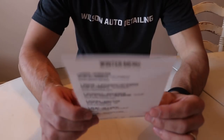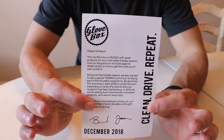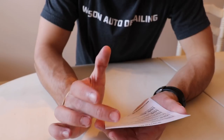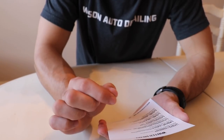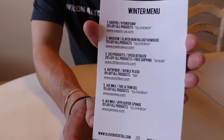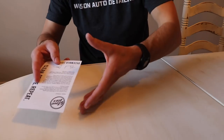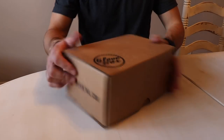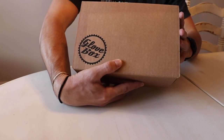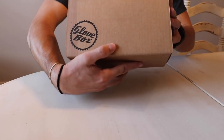It comes with a little personalized note as well as a note for what's in the box itself. You actually get a discount code when you're a member of this subscription, so there are coupon codes should you want to buy more of the product. Their social media is on the back — Instagram at Glovebox Detail, GloveboxDetail.com, Facebook Glovebox Detail.